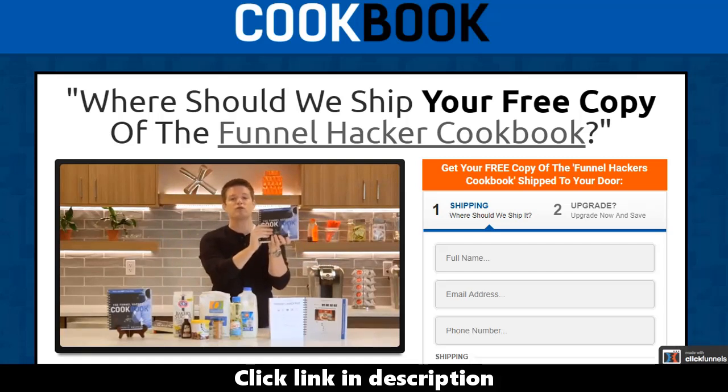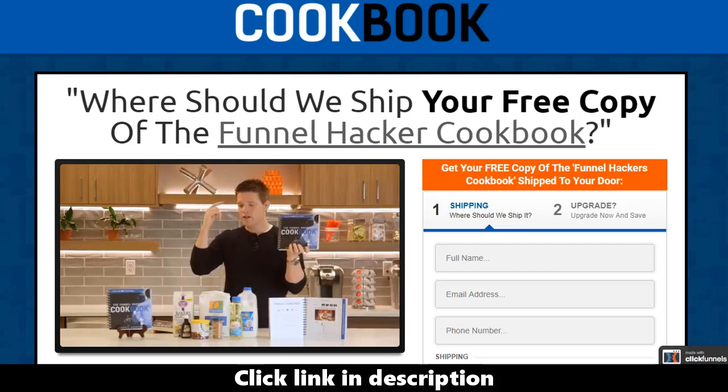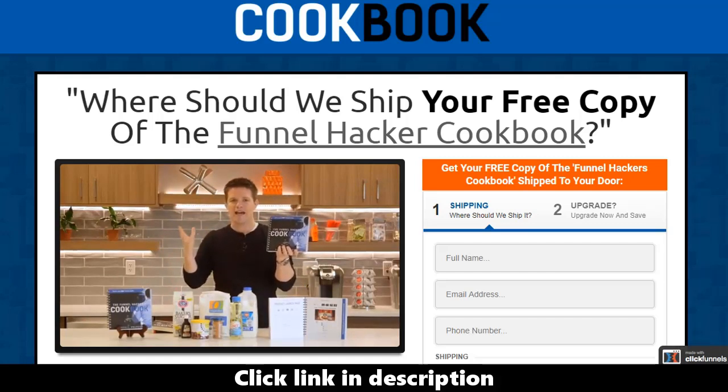I just want you to have a free copy of this because, I promise, even if you understand the strategy behind funnels and have read the other books, the next step is having the tools and blueprints to actually do it. This book gives you all the blueprints for over 22 funnels. I've seen somebody selling something similar to this for over two thousand dollars, but because I want you to be successful, I'm just going to give it to you for free. Does that sound more than fair?